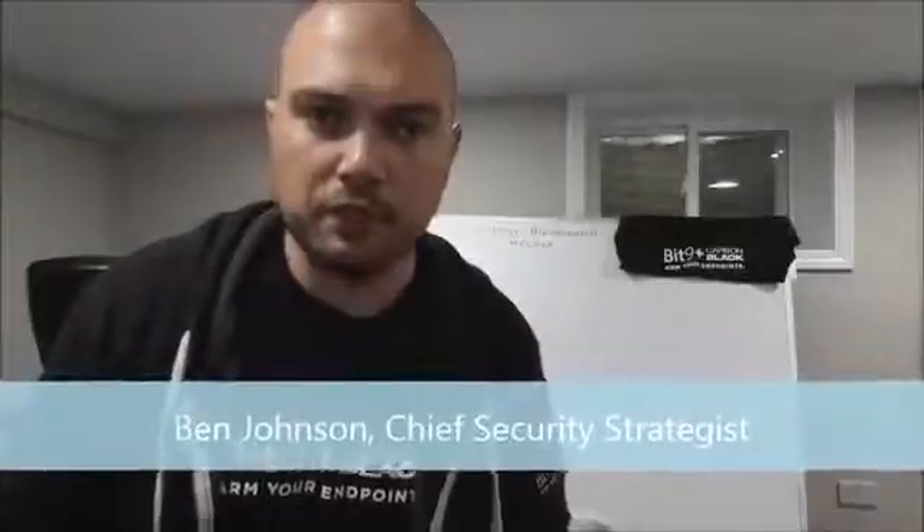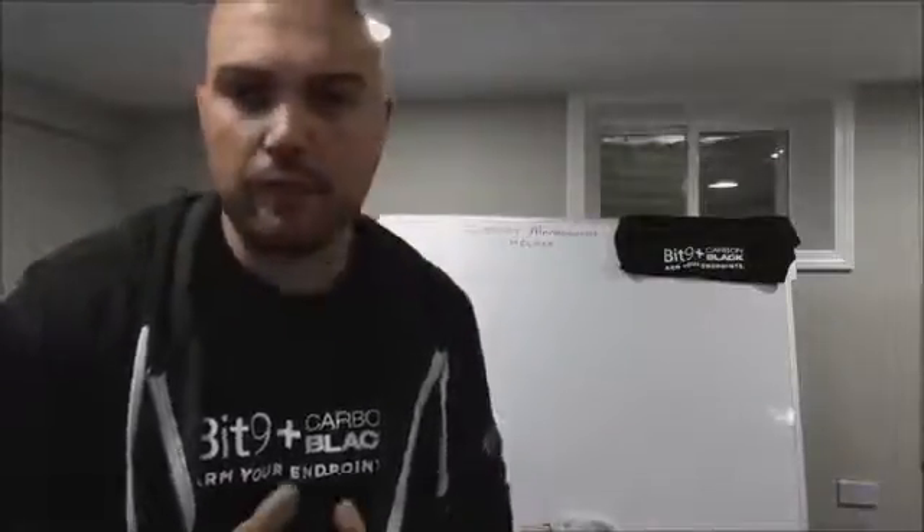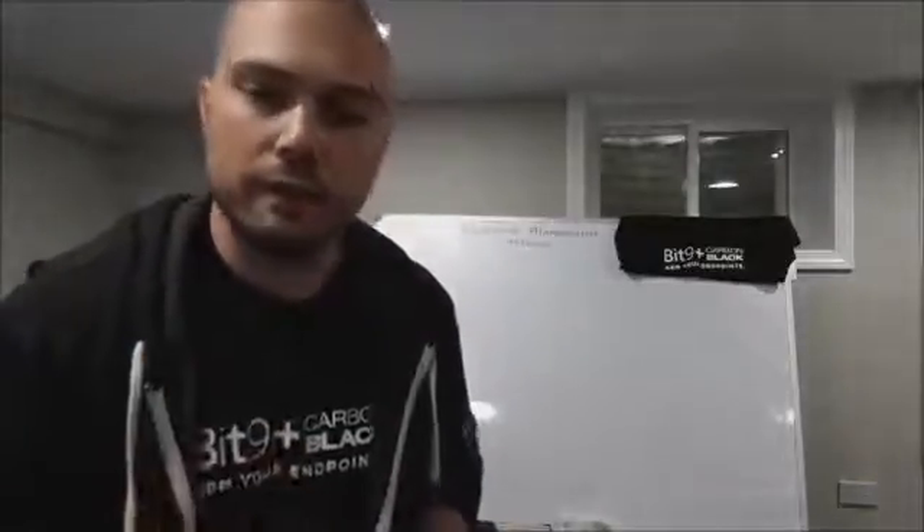Hey, Ben Johnson, Bit9 Carbon Black Chief Security Strategist here, talking to you today. Going to do a little whiteboarding real quick. I want to talk about incident management life cycle and why I think there are better ways of doing it, at least compared to how a lot of companies are doing it these days.